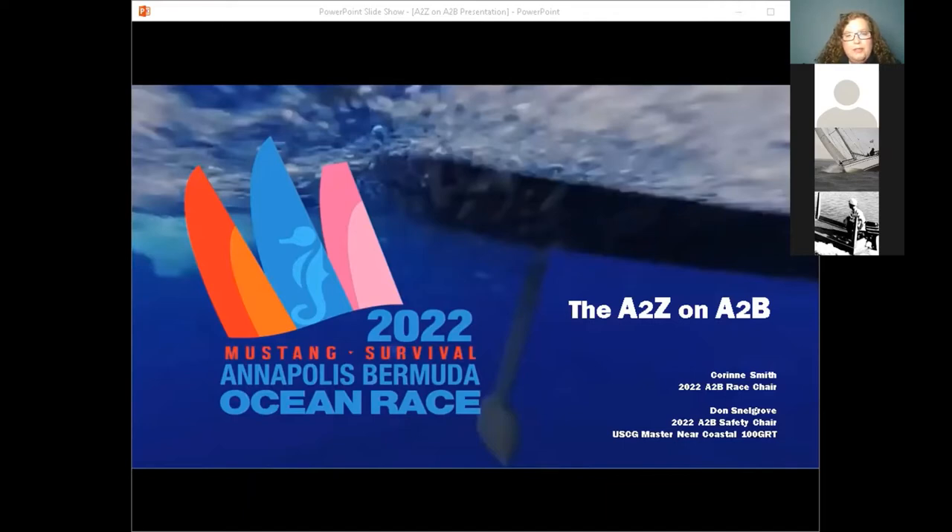Tonight I'm going to be speaking first on a little bit about the race — some background, things you need to know: dates, planning, logistics. After my short presentation, Don Snellgrove is going to be doing a pretty in-depth review of the safety features for the A to B race, things you need to think about as far as getting your boat ready and being compliant with safety requirements. The Zoom meeting tonight is not set up with chat, so please jot down your questions and at the end of the presentation after Don's safety brief, we'll try to answer all of your questions.